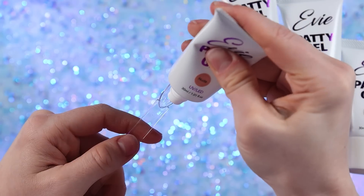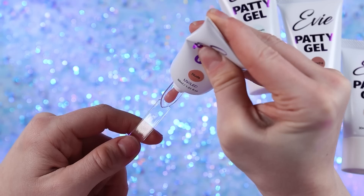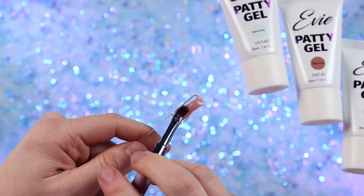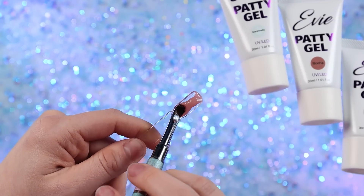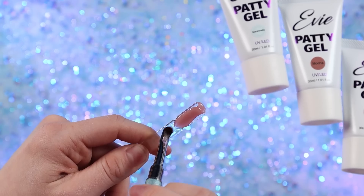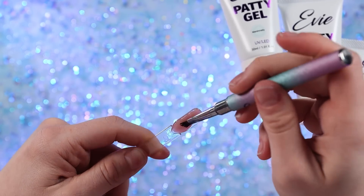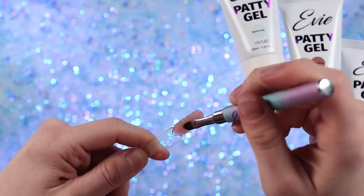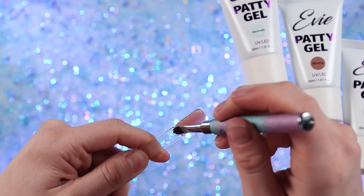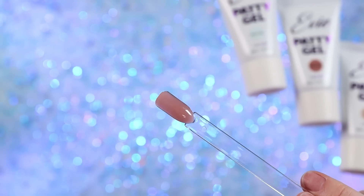In my last video I mentioned we had a really big storm, and these polygels were delivered during that storm somehow. They sat in my mailbox in like five degree temperatures, so if you ever wondered — does polygel freeze? The answer is no, but it gets extremely firm. I was a little stressed, but after grabbing them out of my mailbox they did go back to their normal firmness.